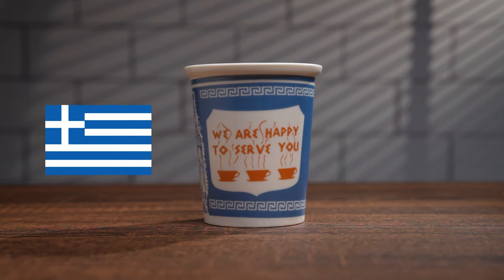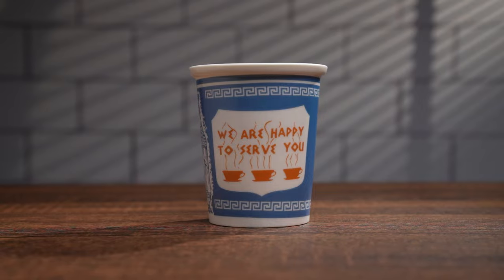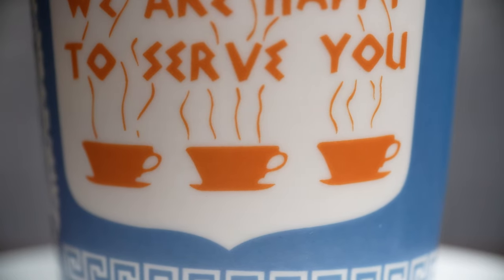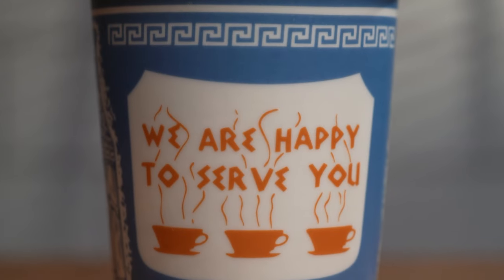The meander sprawls along the top and bottom of the cup. The blue and white color motif is inspired by the Greek flag, as well as an angular typeface resembling ancient Greek lettering. Three mustard yellow coffee cups are shown with steam, indicating a fresh cup of coffee, under the words 'We are happy to serve you,' reflecting the quality of service from these establishments.